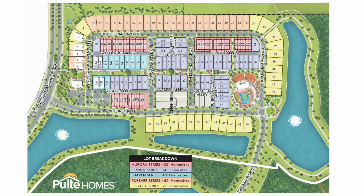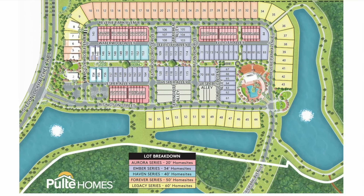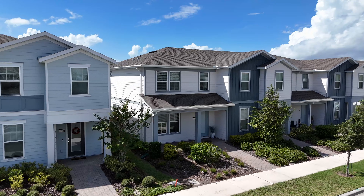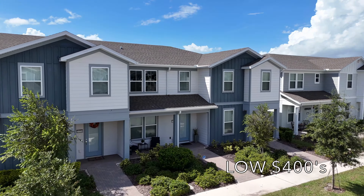Buyers can choose from a selection of townhomes, bungalows, and traditional single-family homes. The five home series correlate to five different home site sizes. Townhomes are built on 20-foot wide lots, bungalows are built on 34 and 40-foot wide lots, and traditional single-family homes are built on 50 and 60-foot wide lots.